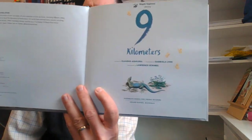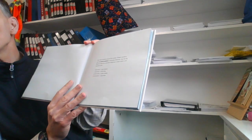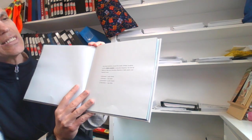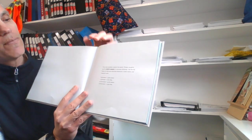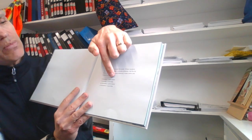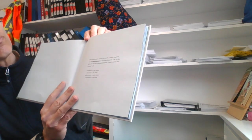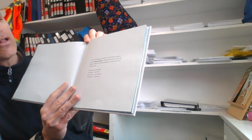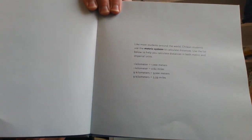Nine Kilometers by Claudio Aguilera. There are some facts here. Like most students around the world, Chilean students use the metric system to calculate distances. One kilometer equals 1,000 meters, and also equals 0.62 miles. Nine kilometers equals 9,000 meters, and nine kilometers also equals 5.59 miles. Hmm, a math book perhaps in ELA.